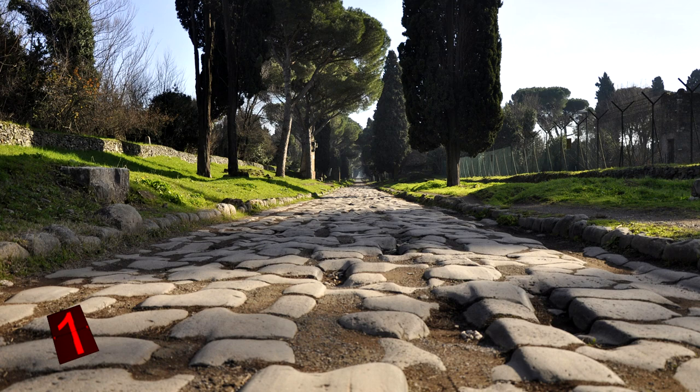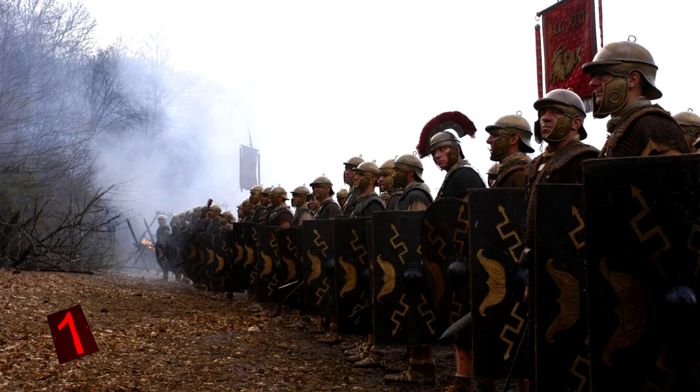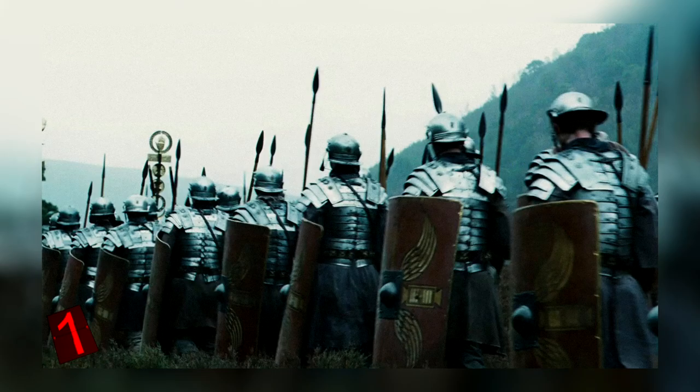The Roman military was capable of crossing around 20 miles per day. It is estimated there were around 30 military highways and at least 370 roads connecting the empire, allowing the military to keep everything under control. Many of the Roman roads have survived the centuries and can be seen even to this day.